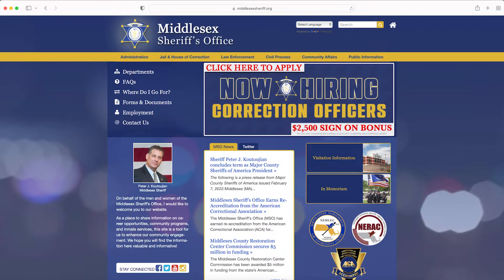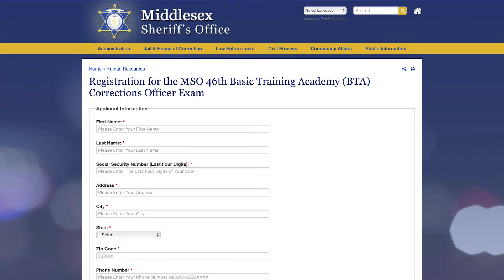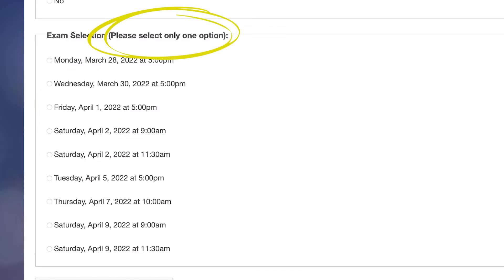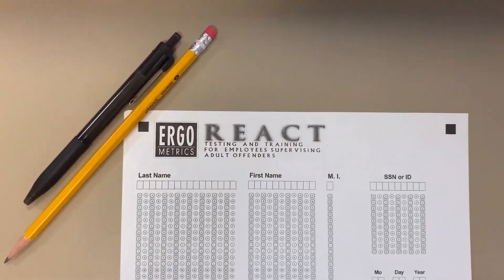First, head to MiddlesexSheriff.org and click on the top banner. That will bring you to the registration landing page. Fill out the information and make sure you select only one testing time slot. The MSO does not charge to take the written test.